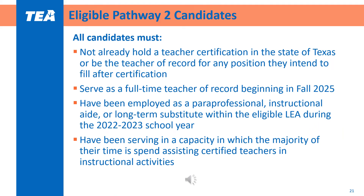In order to be eligible for receiving a grant stipend, Pathway 2 candidates must meet certain eligibility requirements. All candidates — including those earning teacher certification only and those earning both a degree and teacher certification — must meet the following: candidates must not already be certified or be a teacher of record, must be able to serve as a teacher of record starting in Fall 2025, must have been employed as a paraprofessional, instructional aide, or long-term substitute within the eligible LEA during the 2022-23 school year, and must have previously served in a role where most of their time was spent supporting teachers in an instructional setting.